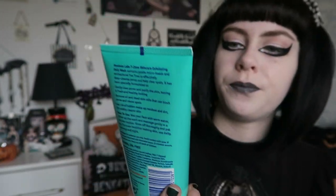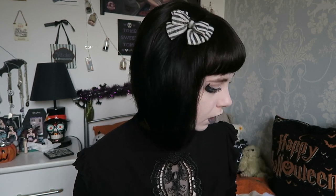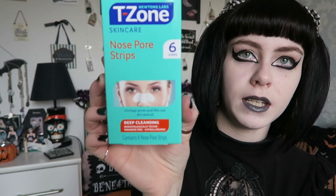I also picked up an exfoliating wash. I did try one of their blackhead pore scrubs before — I still have it but don't use it much — so I wanted to try this one. I'm not sure exactly how much this one was, probably around £2. They're all quite cheap and I think they work really well. I've tried different skincare brands and this one works best for me.